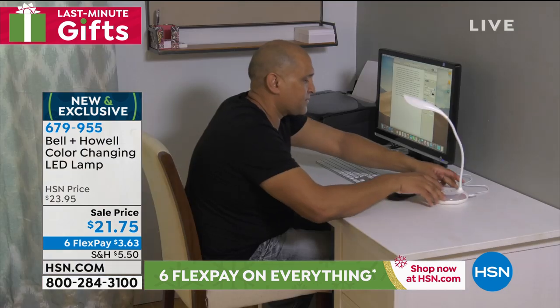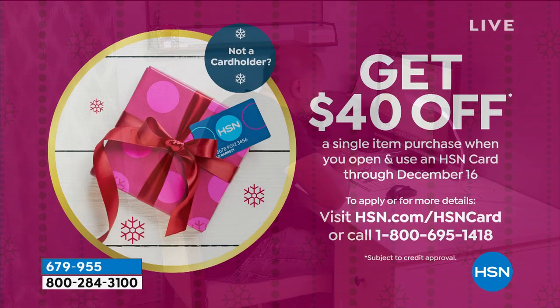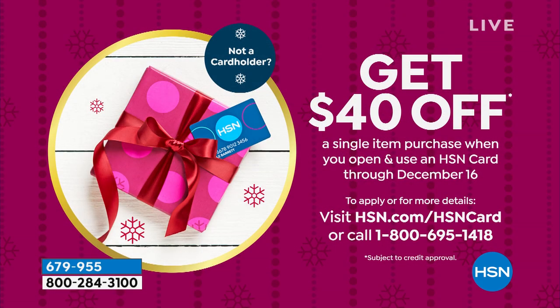If you'd like to get $40 off on your very first purchase, just apply for an HSN credit card and you'll get $40 off — that's free money. Use it on something that's $40 or more and you'll get the full $40 off. Once you have an HSN card, it's a great card to have. We give lots of great special deals especially around the holidays, including $20 off coupons and extra flex deals.